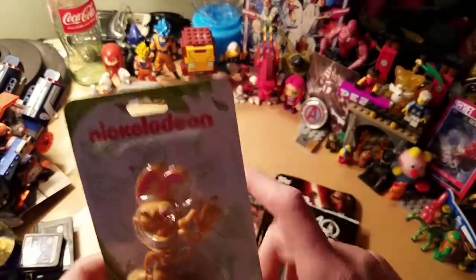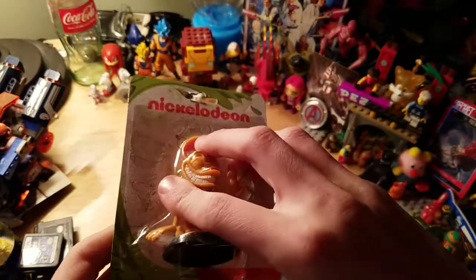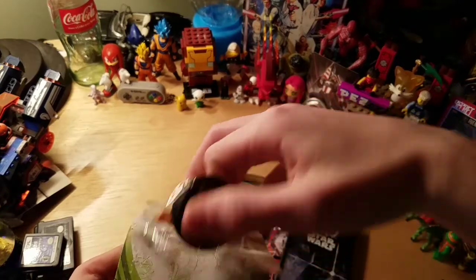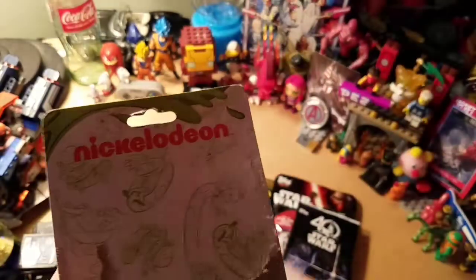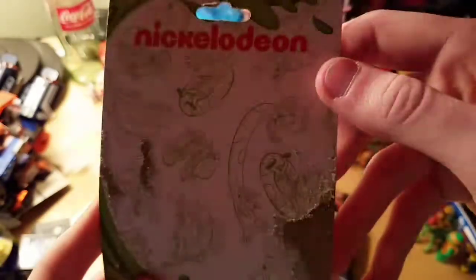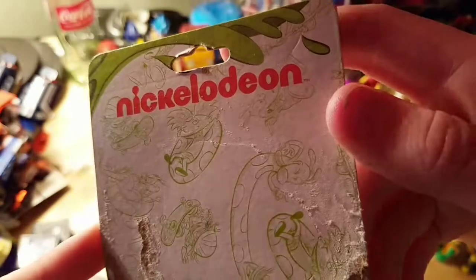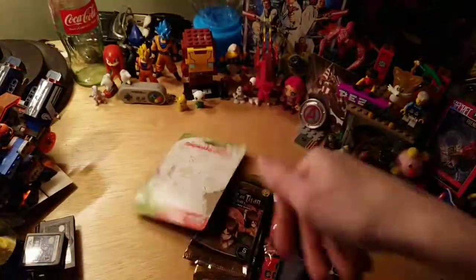I'll first start with the Nickelodeon figure. Here's Ren, from Ren & Stimpy. Sadly, they did not have Stimpy, so they just had him. Let's just open this guy up. I don't really care about the packaging — it does look nice, but I don't really need it. There's like Hey Arnold, Rocket Power I think it was called, and a few others.